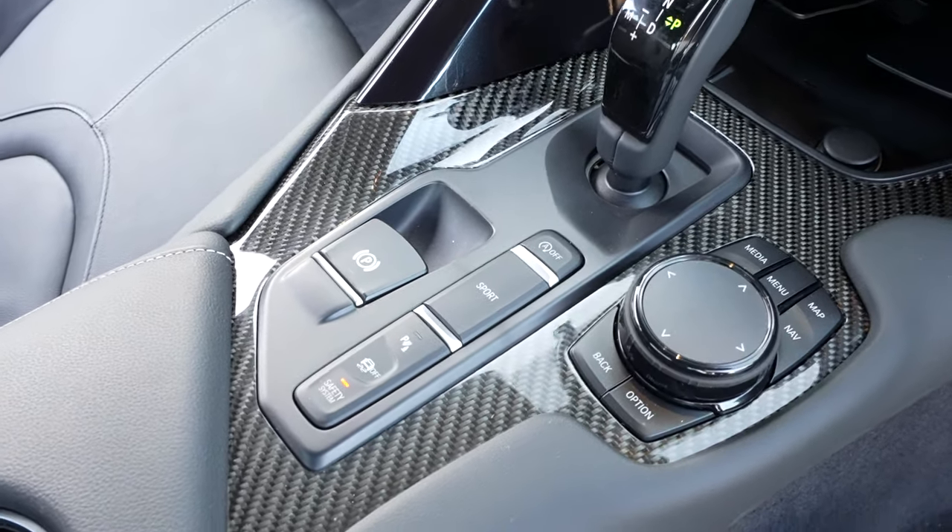We're on a canyon road going for a drive. One thing I've noticed about this transmission is it's constantly trying to find the right gear to be in. I wish that when you put it in sport mode, it only let it go up to sixth gear and redid the ratios — that would bring so much to this car. But the handling is remarkable.